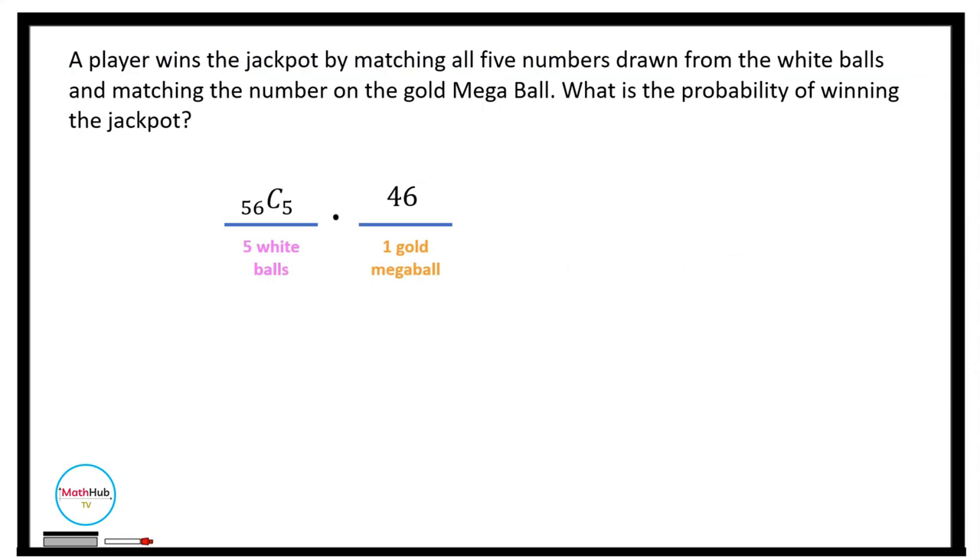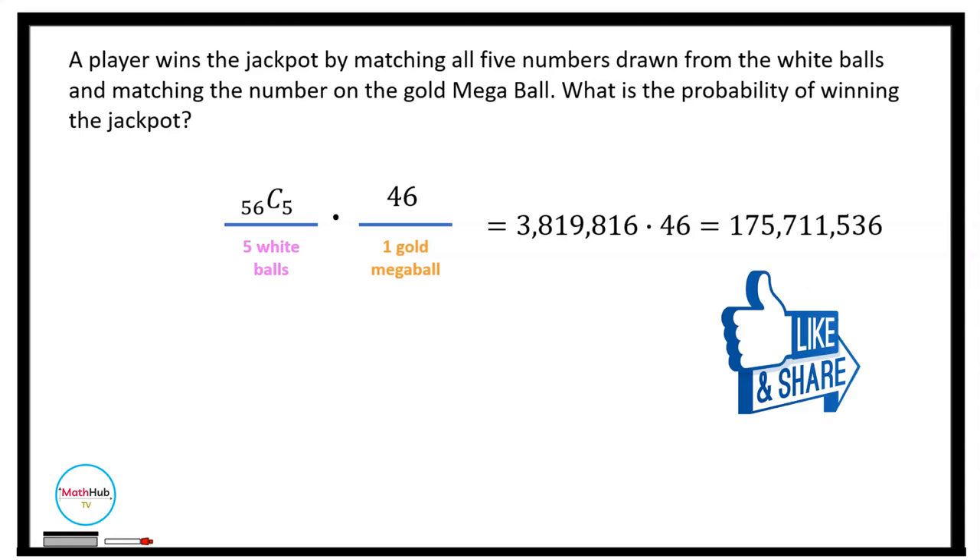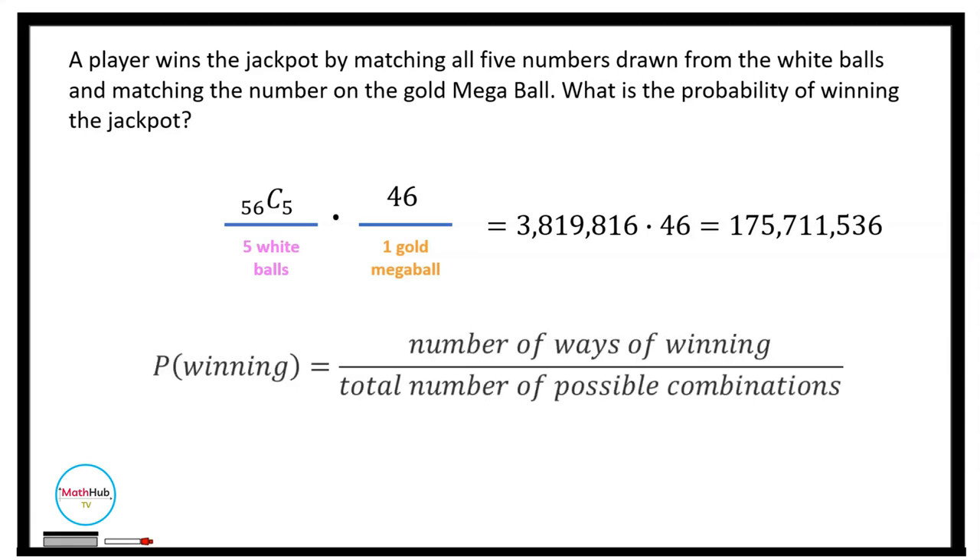Therefore, the total number of possible combinations is C(56, 5) times 46, which equals 3,819,816 times 46, giving 175,711,536. The probability of winning is equal to 1 over 175,711,536.